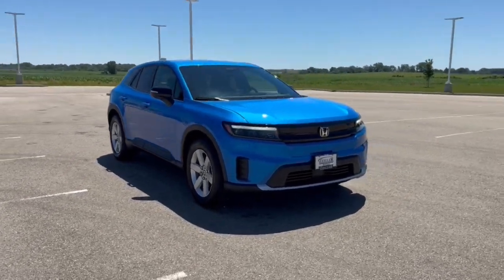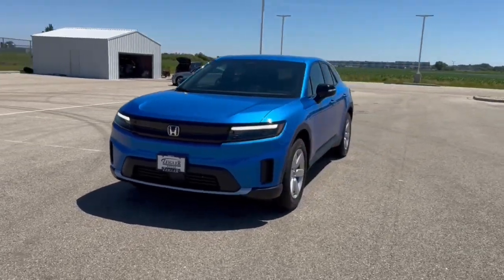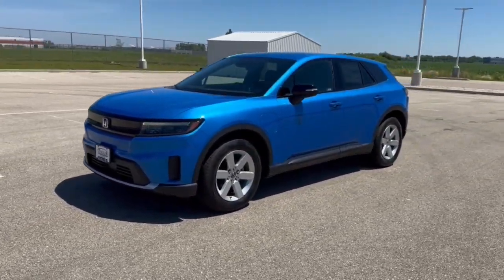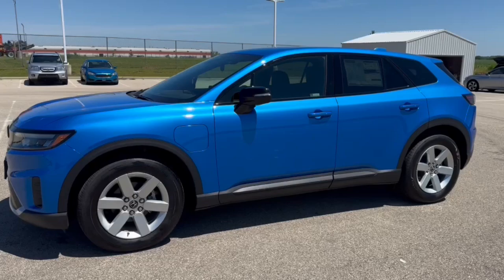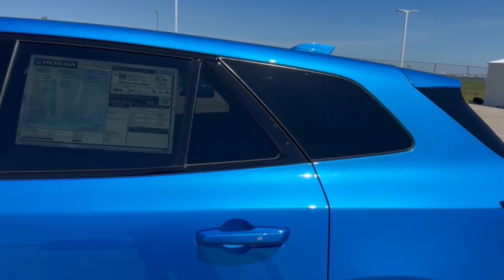Here we have a brand new Honda Prologue, Honda's first entry into the electric vehicle market. This is the EX trim level in Pacific Blue. At full charge, it goes 281 miles.